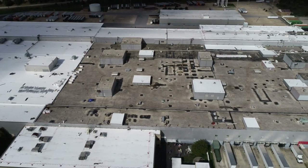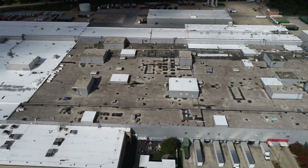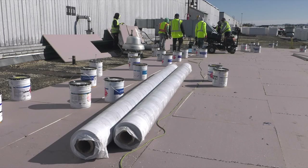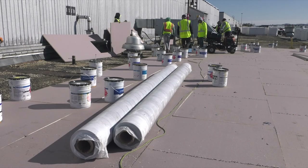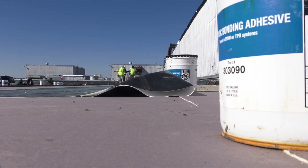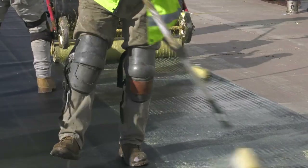My name is Kirk Hollis with Mile Square Roofing. We're doing this job in York, PA — it's about 140,000 square feet. We're removing the top ballast, the EPDM, and the one-inch ISO down to the existing built-up roof, then laying down new one-inch polyisocyanurate set in urethane insulation adhesive, and then a fully adhered TPO.